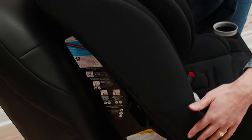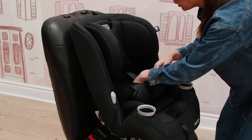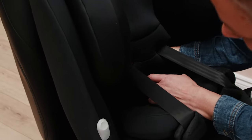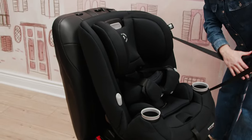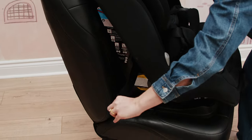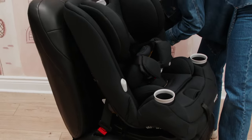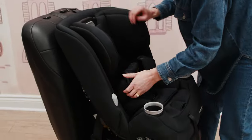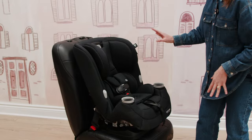For the forward-facing install, the two belt paths are on either side of the seat at a higher position. It's easiest to install if you've got the pads removed so you can open up the back of the seat and get in behind to wiggle the seat belt through. I'll pull through and tighten to ensure there's no leftover slack in the seat belt. The tether is attached and the harness is ready to go — that is your install in forward-facing mode.